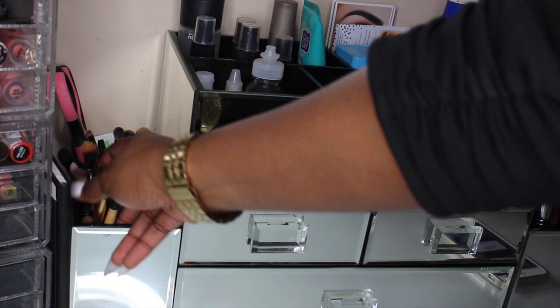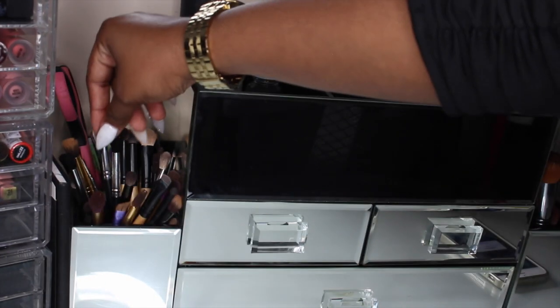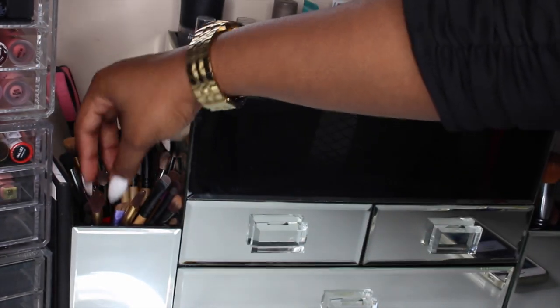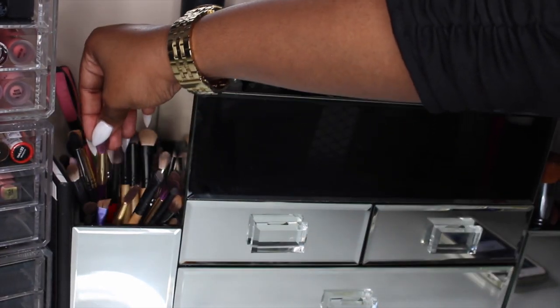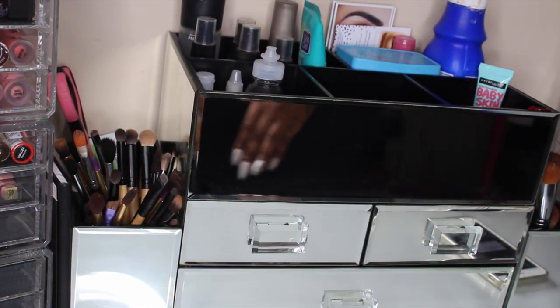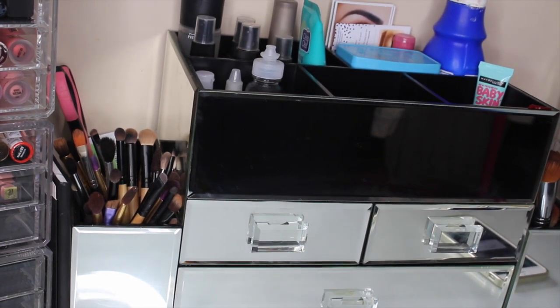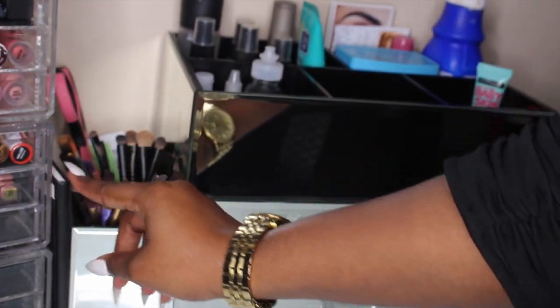I have all of my eye brushes — MAC, Bdellium, Sigma, Smashbox, Real Techniques, Sonia Kashuk — I have so many different brushes. I don't discriminate when it comes to brushes; if they're good quality I'll give them a try. I also have my ultra contour kit fitted on the side so I can remember to use it, and I do like it a lot.